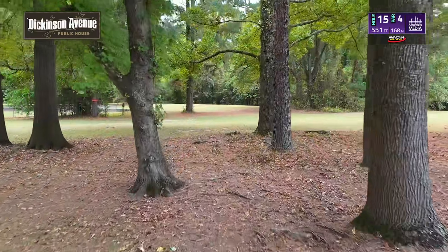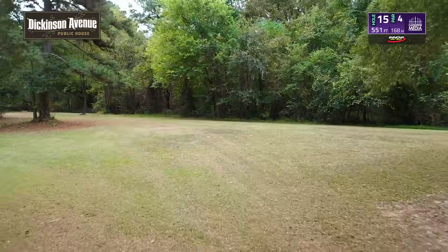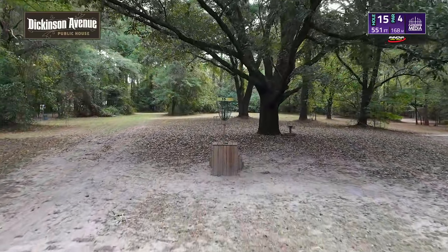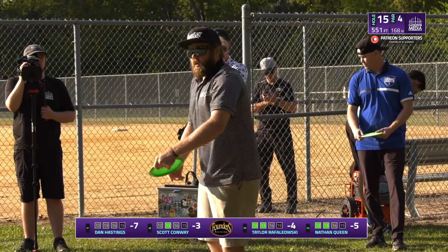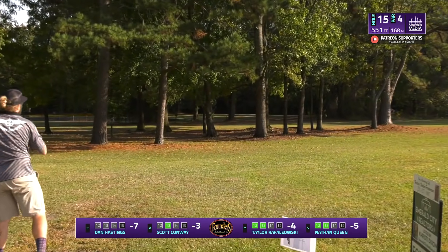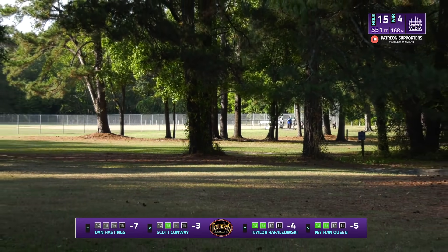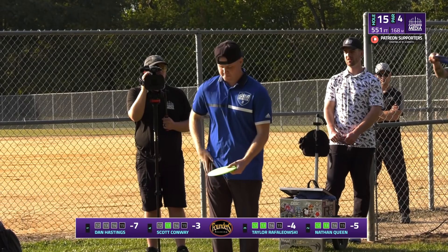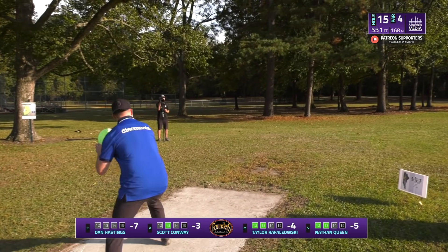Hole 15 — 551 feet. There's another gap to hit here. There is a righty hyzer gap off to the right side if you don't feel like throwing as far, and then it doglegs off to the left to this elevated pin. If you just get your distance off of the tee then it's a fairly simple upshot. Nathan's going straight — took a little bit off. There's a pretty strong right to left wind. That was a TL3 able to get through that first gap and drift off to the left side. He won't have a straight look at the pin but it is open for a turnover shot.